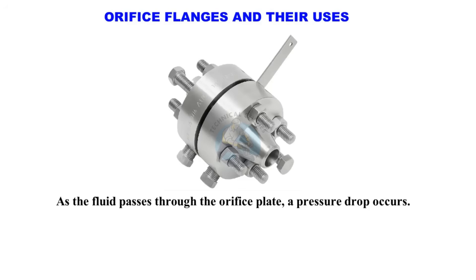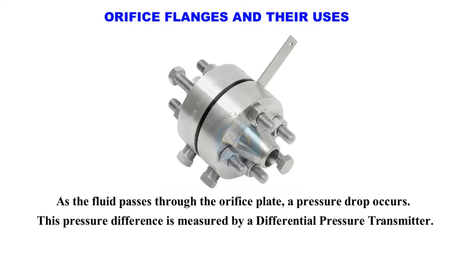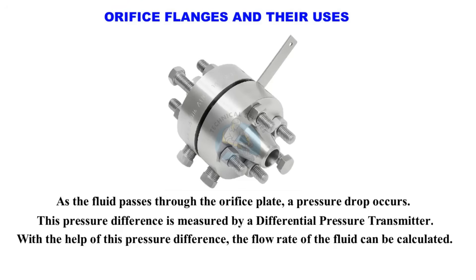As the fluid passes through the orifice plate, a pressure drop occurs. This pressure difference is measured by a differential pressure transmitter. With the help of this pressure difference, the flow rate of the fluid can be calculated.